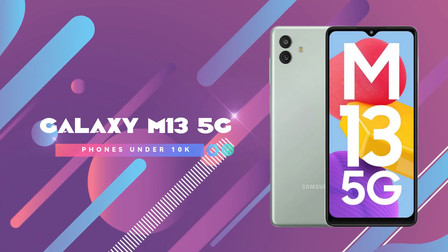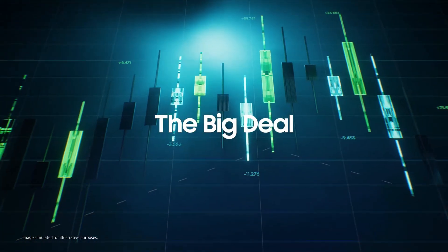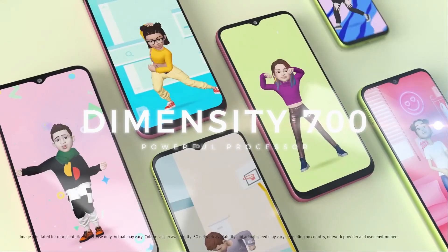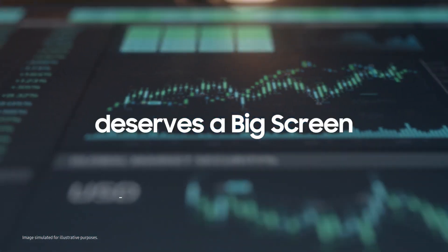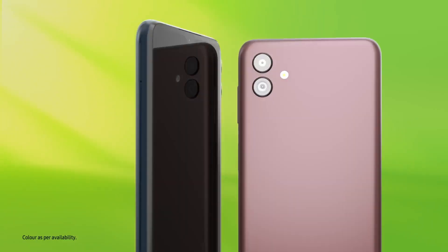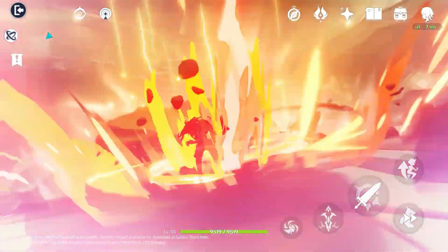Number 3 is the Samsung Galaxy M13 5G smartphone. If you want a 5G smartphone in this budget with good camera quality and a good processor, you can get this phone. It has a MediaTek Dimensity 700 processor, which is quite good for daily use. The display is 6.5 inches PLS LCD with a 90Hz refresh rate and 400 nits brightness. Importantly, this phone has Gorilla Glass 3 protection, making it good in build quality.